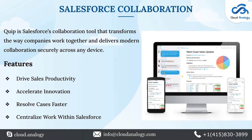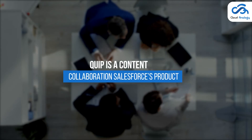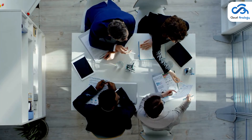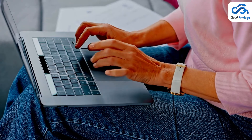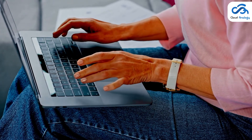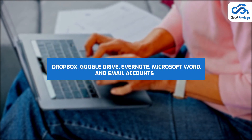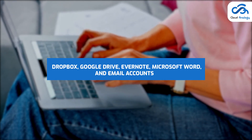Another application is Salesforce Collaboration. Quip is a Content Collaboration Salesforce product which allows members to collaborate in a cloud-based environment. The collaboration solution enables you to import documents directly from Dropbox, Google Drive, Evernote, Microsoft Word, and email accounts.